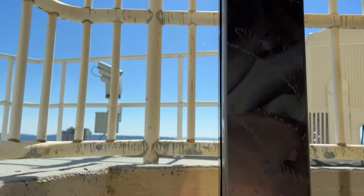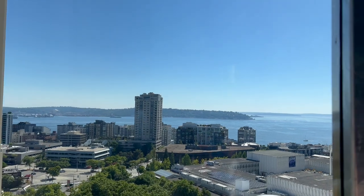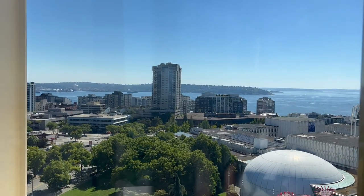As we descend, you can see the Seattle Center campus, which is where the 1962 World's Fair happened, which we were built for.